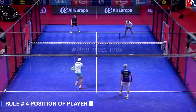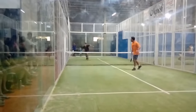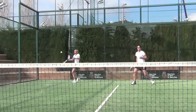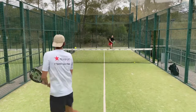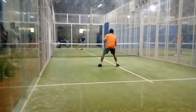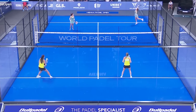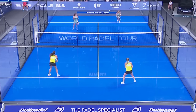Rule number four: position of players. Each pair of players will be on either side of the court. The player who is serving will serve the ball into play cross-court and the opposing player positioned diagonally will return the ball. The player who receives can be in any part of their side of the court, as can their partner and the server's partner. All players must be within the court surroundings positioned on their side of the court for the point to start.